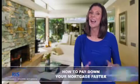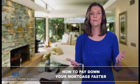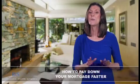Welcome to today's Home Update. I'm Ingrid. Whether you're looking ahead to retirement or just looking to reduce debt, paying down your mortgage faster makes for a rosier financial future. Here are some relatively painless ways to do so.